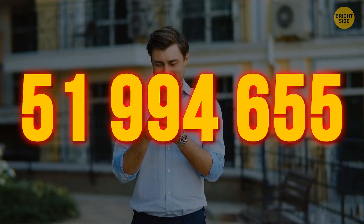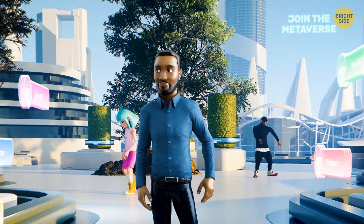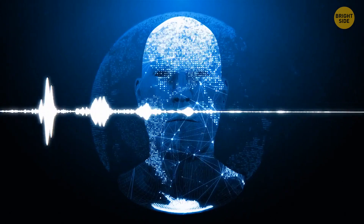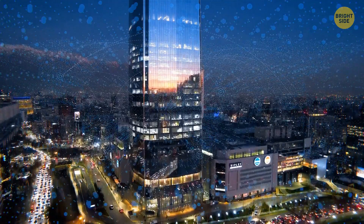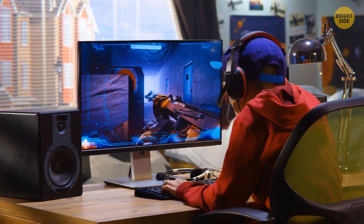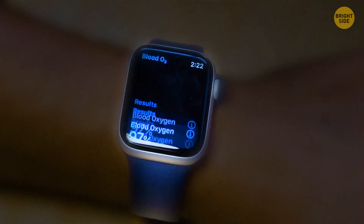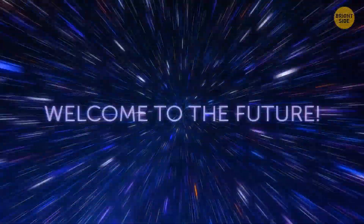As of today, there are around 400 million monthly active users hanging out inside virtual worlds. The sci-fi future we've been waiting for is already here, but technology is not all about fun and games — it's also here to make our lives easier. These inventions are proof of that. So buckle up as I teleport you to the near future and show you what one day will look like.